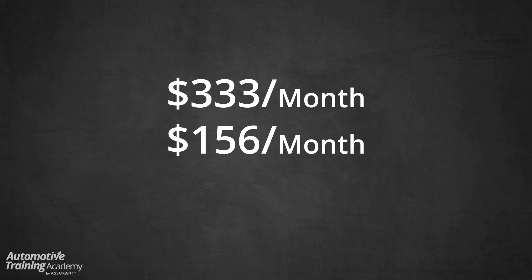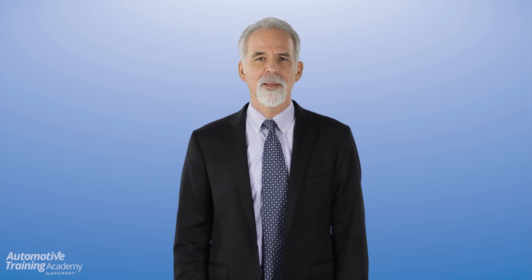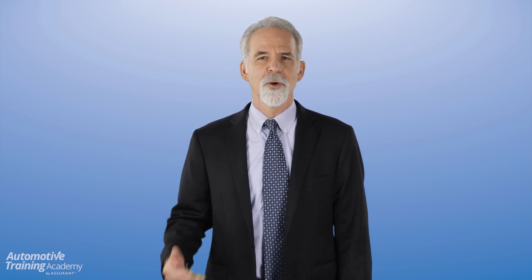So if we take the $333 that you're currently spending and subtract $156 that your new car gets, that's an overall savings of $177 per month on your car expenses. I know that you said the payment is $50 higher than you wanted, but can you see how by taking advantage of this offer, you can get the full protections that the service contract provides and will still save $122 every month on your overall car expense? Great — give me your okay and we'll get that coverage added.